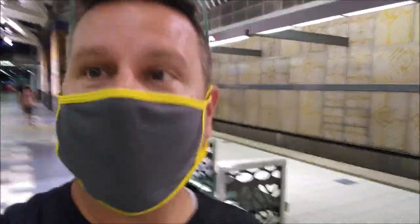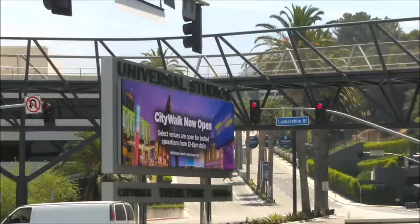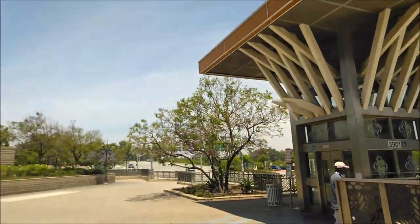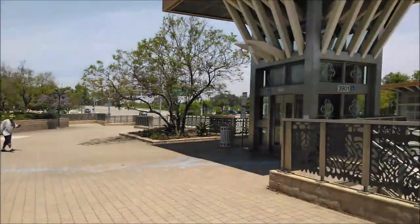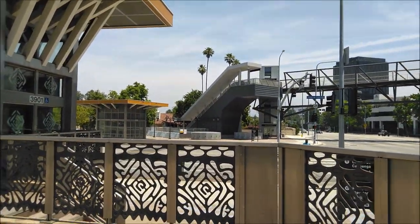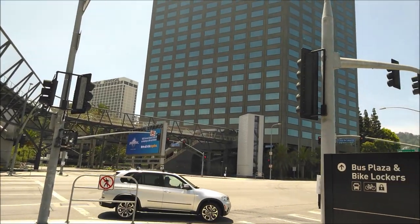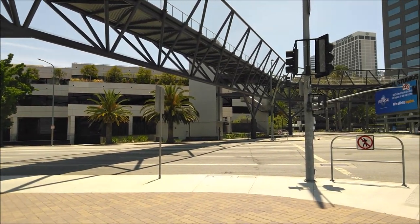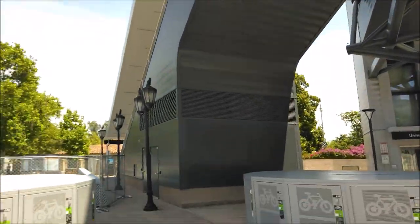Here we are at Studio City Station. It's got an interesting theme. We take the stairs up. Welcome to Universal Studios - easy as that. We're in a plaza called Campo de Coenga. Due to social distancing, I had to come up on this side of the stairs - normally you'd come up over on that exit. But if that exit is closed, no problem, we can just walk across the street.